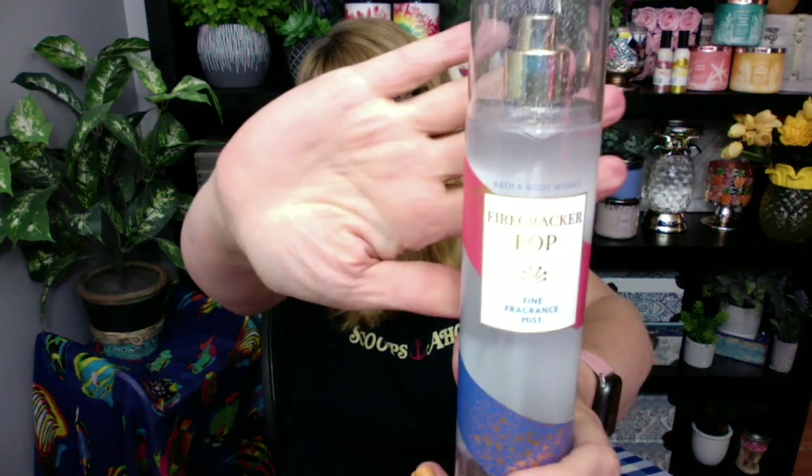It's all juicy cherries. I also got a Firecracker Pop in the Fine Fragrance Mist — this is a backup, I have two of these now. I have to review the entire collection of the Firecracker Pop, I'm getting everything in. Absolutely love this one, it's all juicy cherry. I actually wore this one last night before I went to bed and it was really nice just as an evening scent. I really liked it.